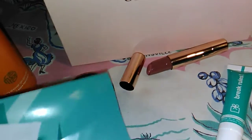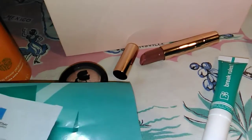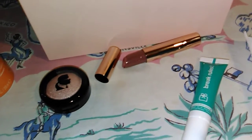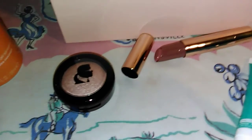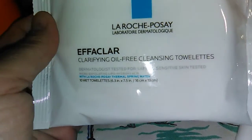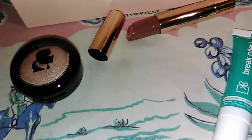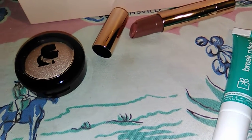The last item is the wipes by La Roche-Posay. You get 10 in here, so this is half of what the full size is, and the full size retails for $9.99.